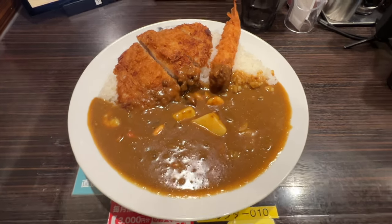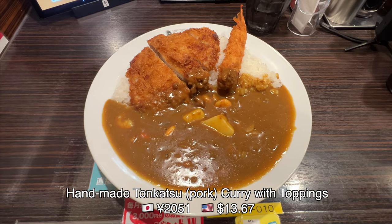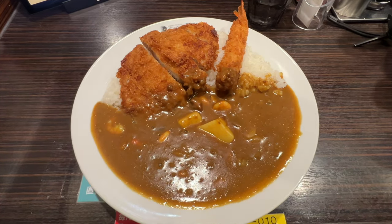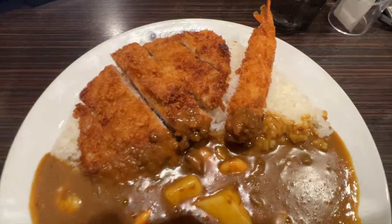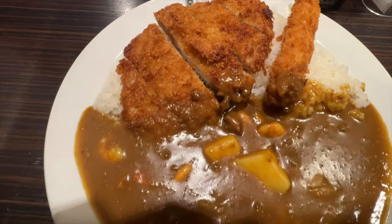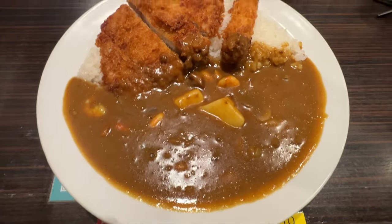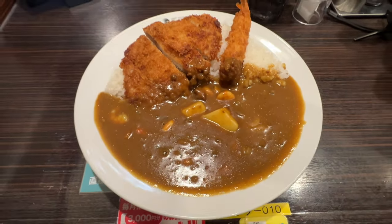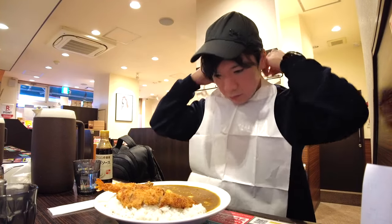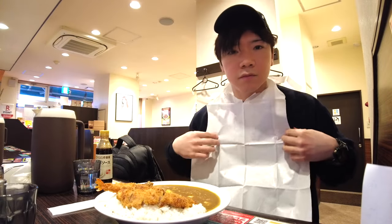My curry has come. This is a typical Japanese curry. Tonkatsu is on the rice. The curry sauce is brown and it has some vegetables. You can get an apron if you don't want to get your clothes dirty, but I don't need it.